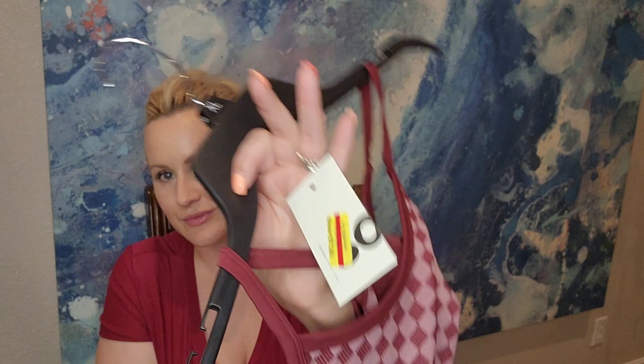Next is a nude-colored bodysuit — it's a V-neck with thick straps like a tank top, buttons at the back, and a thong-style bottom. Brand is So — their favorite seamless bodysuit. Size large and the price was $7.20.